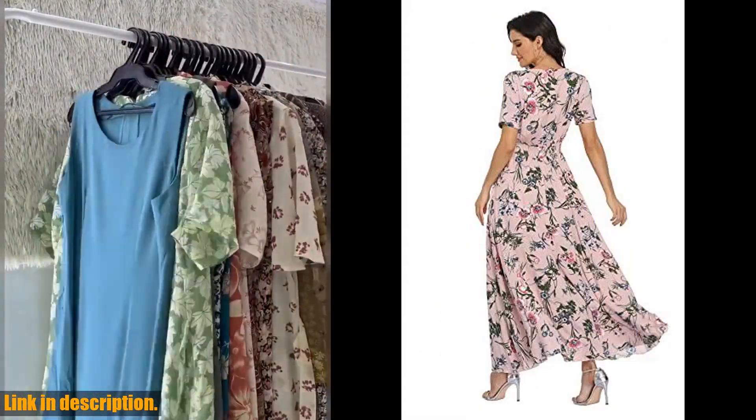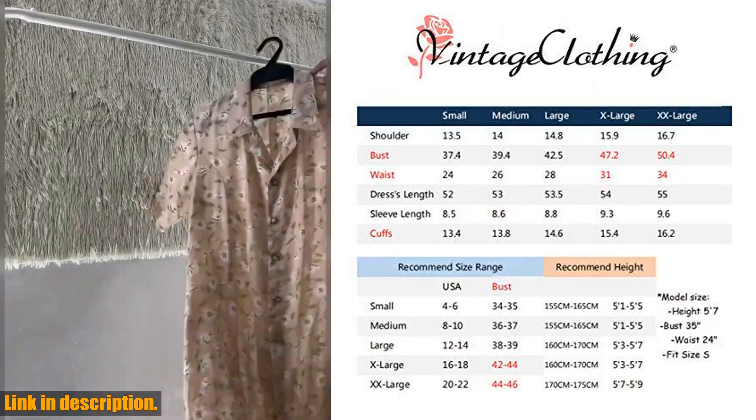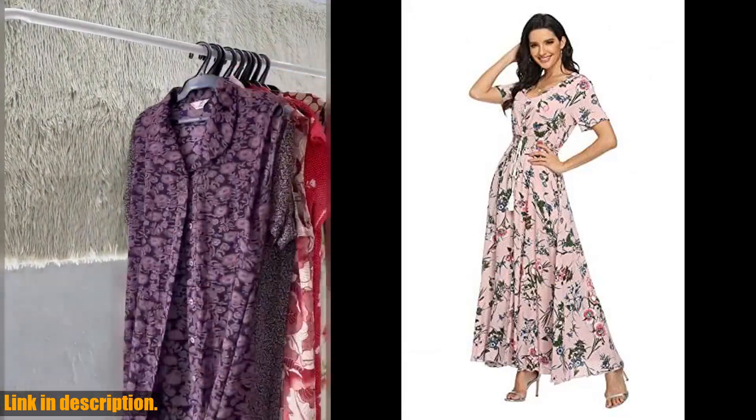You can find the link to purchase in the description below. Don't miss out on this fabulous piece, and be sure to give this video a thumbs up and subscribe for more fashion reviews and recommendations.